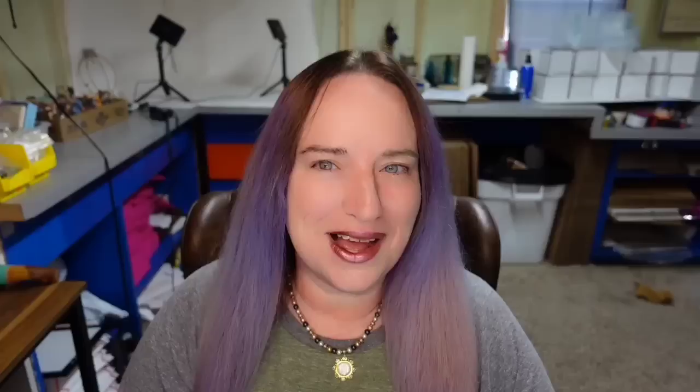This next one is actually a coffee pot but the seller was smart — they put teapot in their title. I do the same thing because somebody looking for a Limoges teapot might happen across this item and buy it. This is a Limoges T&V chocolate pot that was an auction with only one bid. It sold for $200. You can clearly see on the bottom it is marked Limoges, so it would be easy to identify.